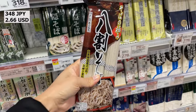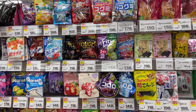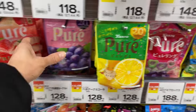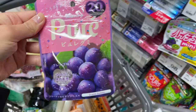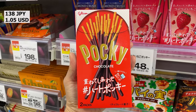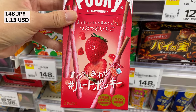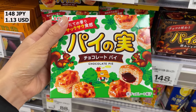Soba — boil this and eat it. Here is a row of gummies. Long-selling sweets Pocky. Strawberry Flavored Pie no Mi — 64 layers of pie crust with chocolate inside. Kids love it.